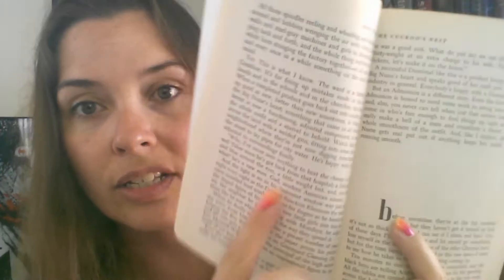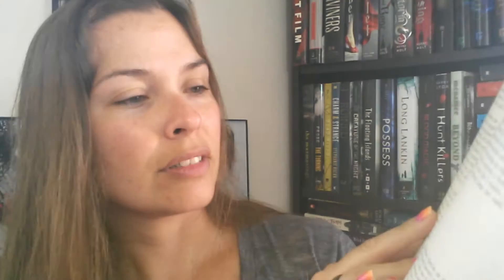Speaking of chapters — there are no chapter headings or page markers. There's just a space and then you can tell it's a new section by the fact that the first word is bold. So I would just read until I got to another bold section and then I'd stop.